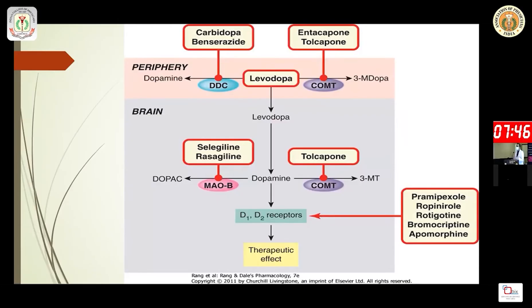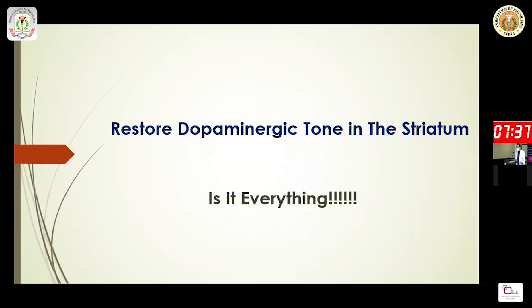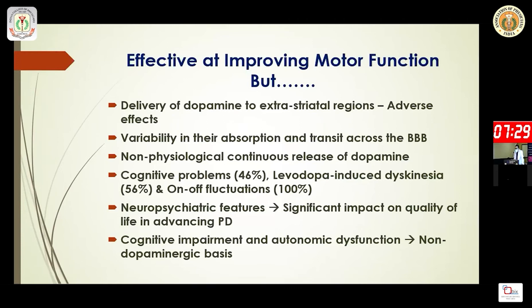Almost every drug we have is centric to the dopaminergic system — they all stimulate it. Restoring dopaminergic tone in the striatum is the primary goal. However, dopamine delivery to extra-striatal regions leads to various adverse effects, and there is obvious variability in absorption and transit across the blood-brain barrier.